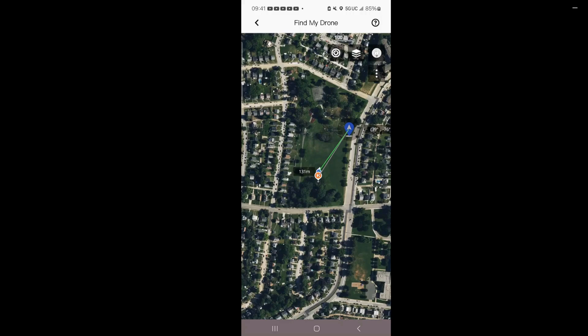I see my neighbor walking his little dog, he's about 50 meters in front of me. Let's make a good little YouTube video, because I was talking to an actual person about the Find My Drone feature. The number is decreasing, and when it gets to zero I should technically be in the area of my drone.